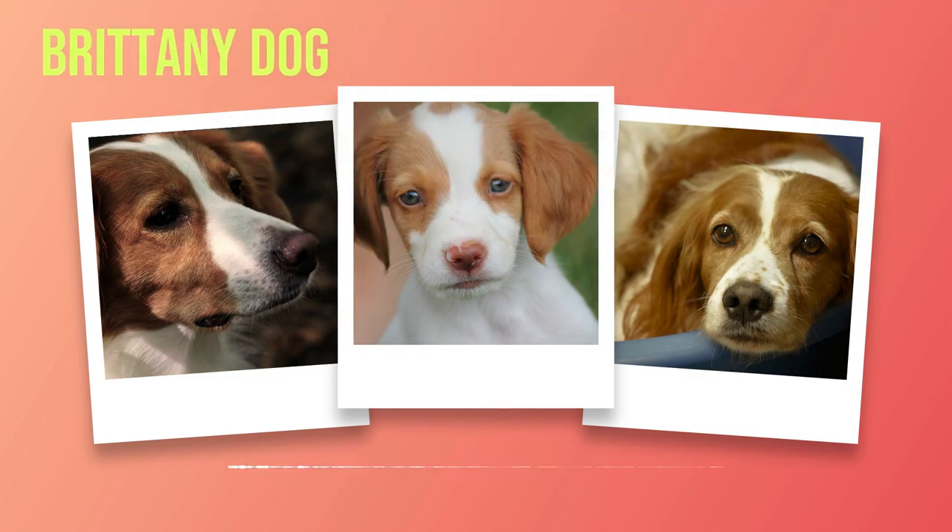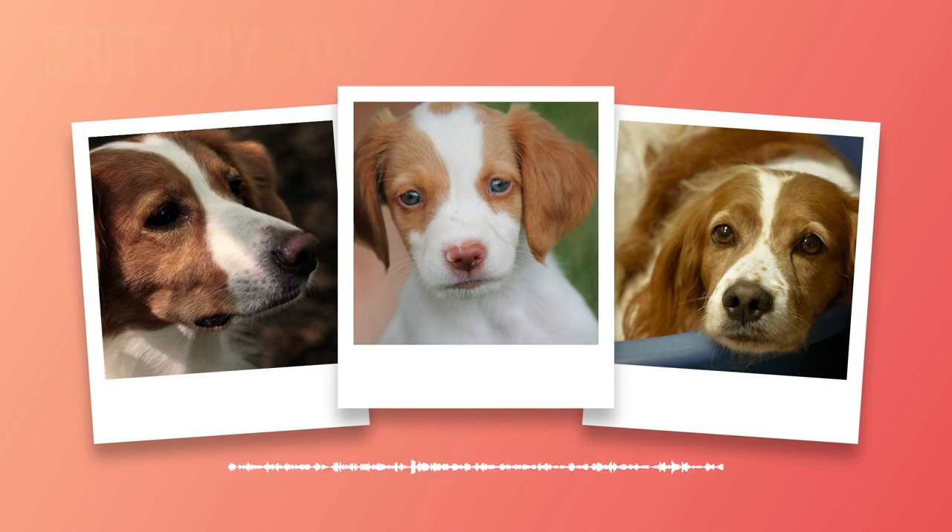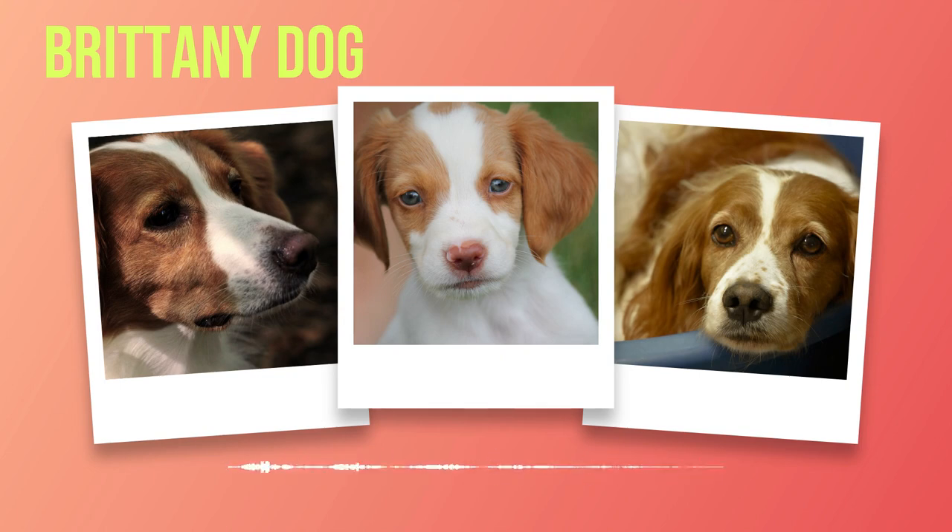Beyond their appealing physical attributes, Brittany's possess an undeniable charm. Their friendly demeanor combined with an inherent desire for human companionship makes them excellent family pets. Their compact size allows them to comfortably interact with children, and their gentle nature ensures they are patient and tolerant even in the face of youthful exuberance. However, supervising interactions between Brittany's and young children is important to ensure mutual respect and safety.